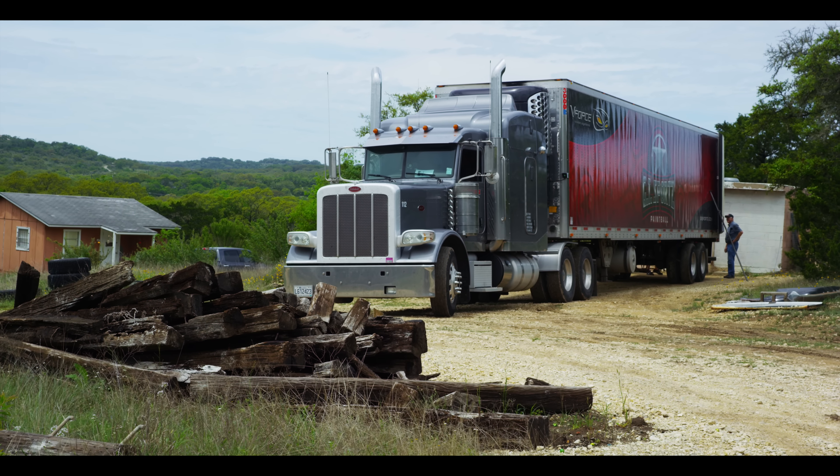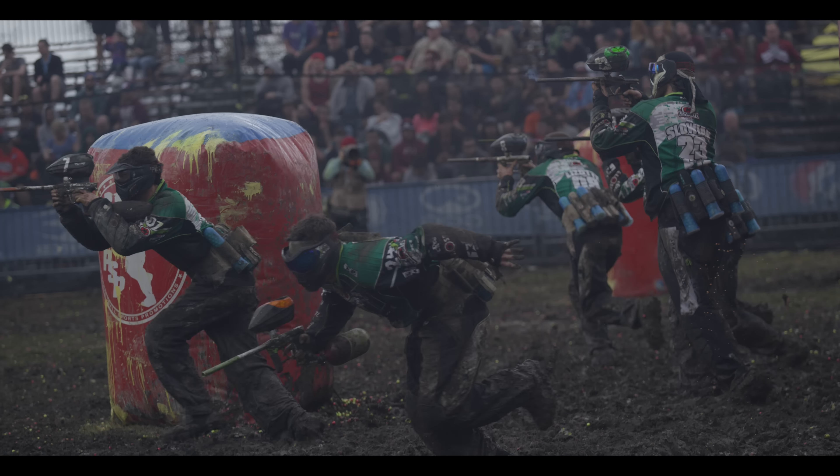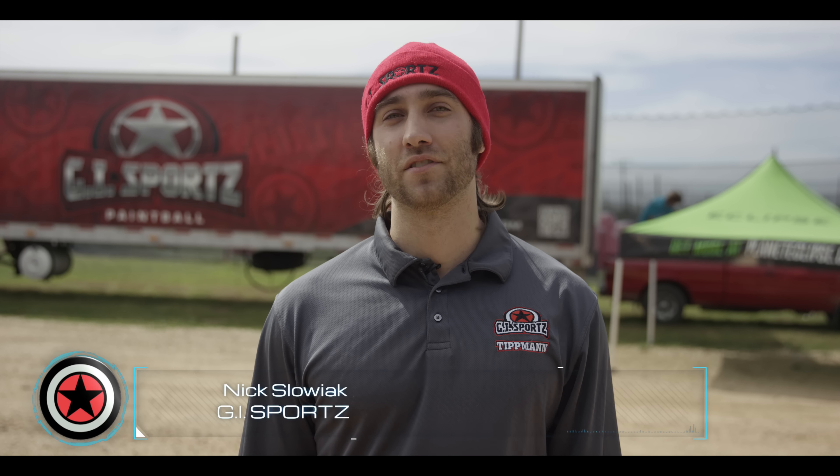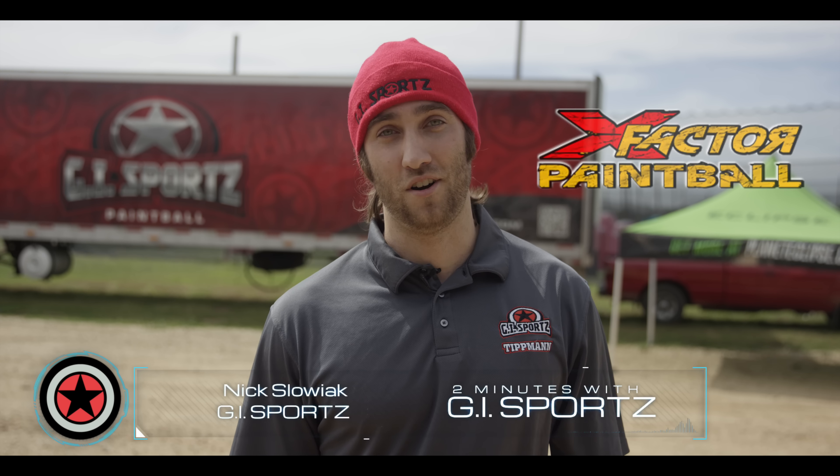Hey guys, I'm Nick Slobeck and this is Two Minutes with GI Sports. Two Minutes with GI Sports will be bringing you industry news, product announcements and highlights of the week. We'll also feature a side bonus of everything that is paintball.